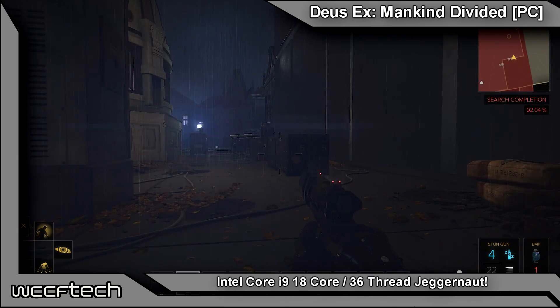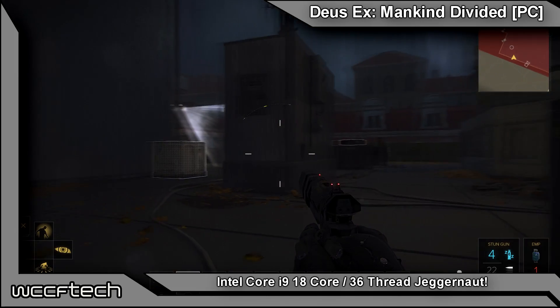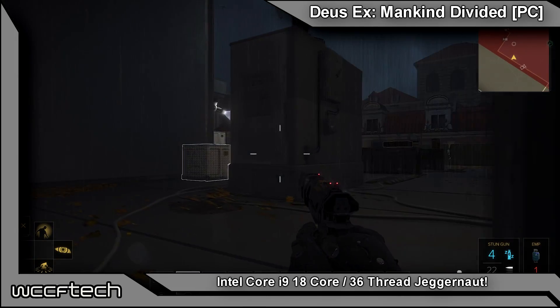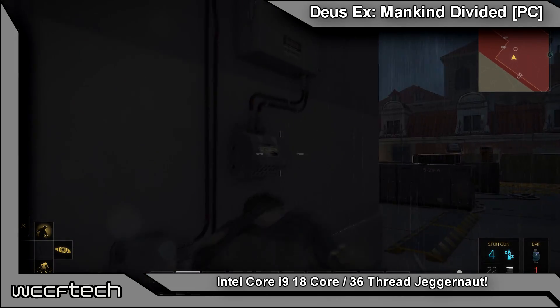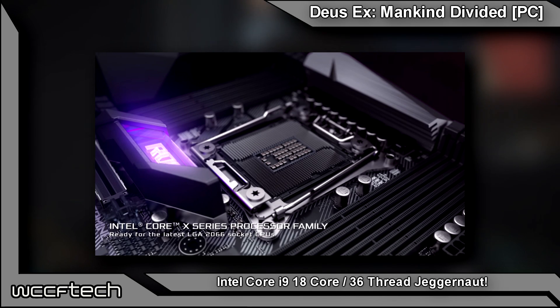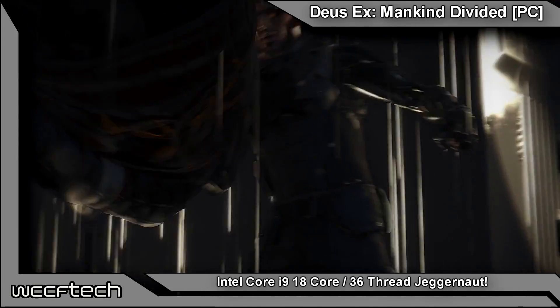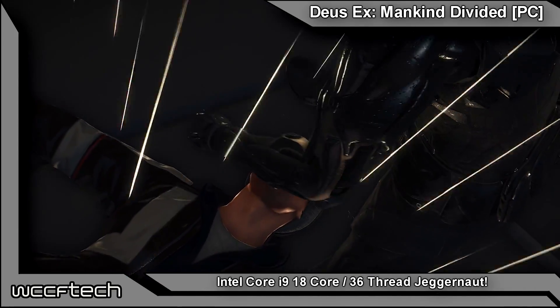Intel comes straight out of left field with a massive flagship CPU coming along with their new Core i9 lineup for their Skylake X architecture — the Core i9 7980XE flagship. We're talking about an 18-core, 36-thread Skylake X CPU. This is coming out after all of the Threadripper CPUs with their massive up to 16 cores and 32 threads, and this is huge.